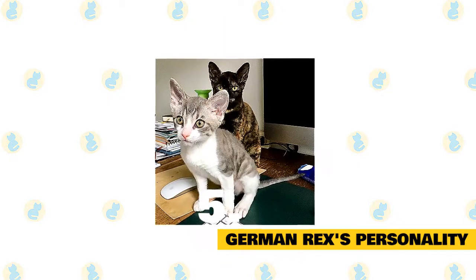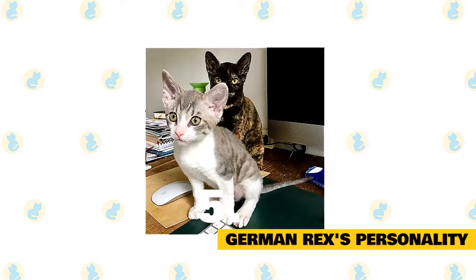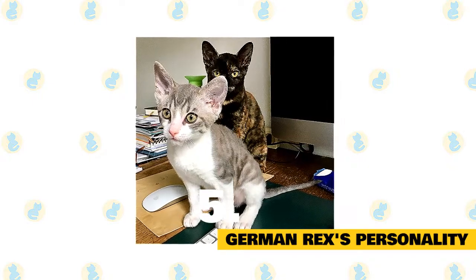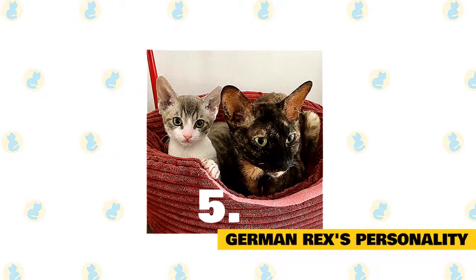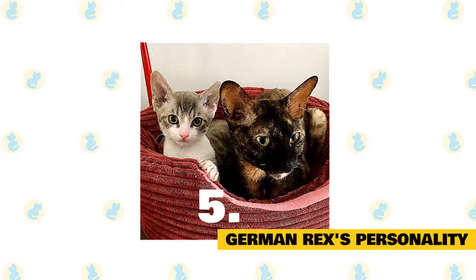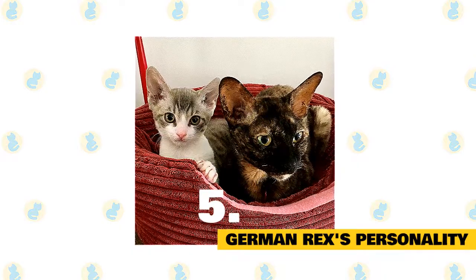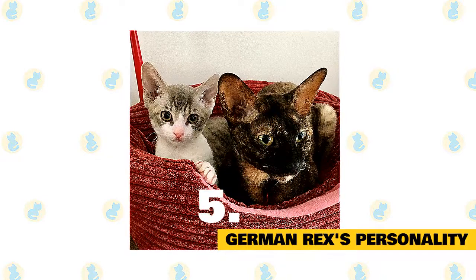This cat will form a very strong bond with the humans in their life, and they also enjoy being picked up and handled. It's important to underscore that you'll need to be very involved in this breed's life on a day-to-day basis. This is a smart feline that will happily learn to play fetch and will love solving problems to secure treats. If you're away from the home for long periods of the day, the German Rex might not be the ideal cat breed for you. But if you can commit to lavishing your cat with attention, you'll have a perfect feline companion.